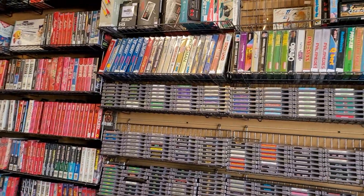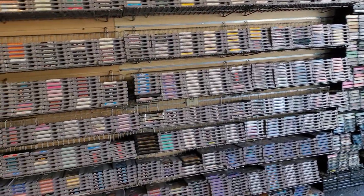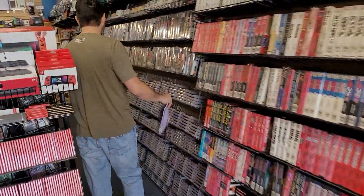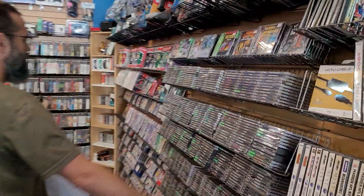Let's go over a few things on the floor real quick, see what we got. Everything that you see out here that is loose is going to be under $30. We got tons of NES games, tons of Genesis, tons of Super Nintendo here that are under $30 loose, and all of these PS1 games are going to be under $30.